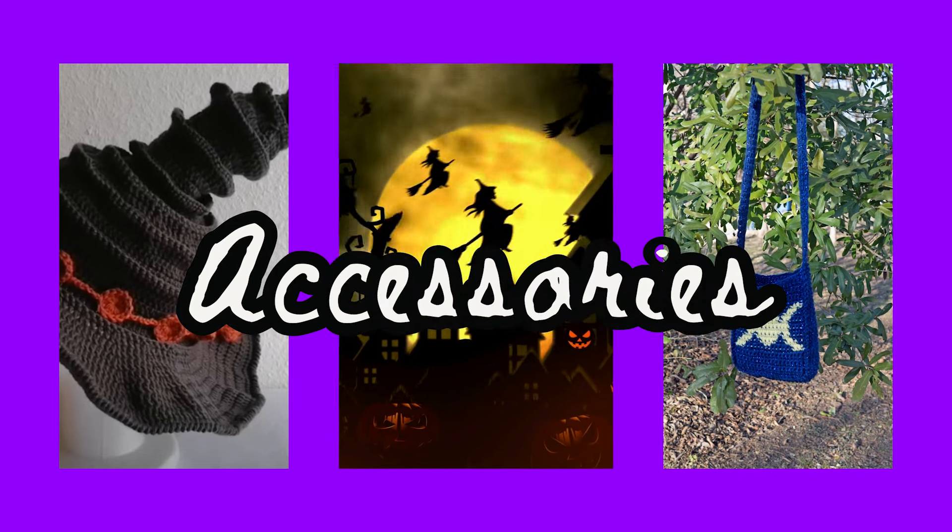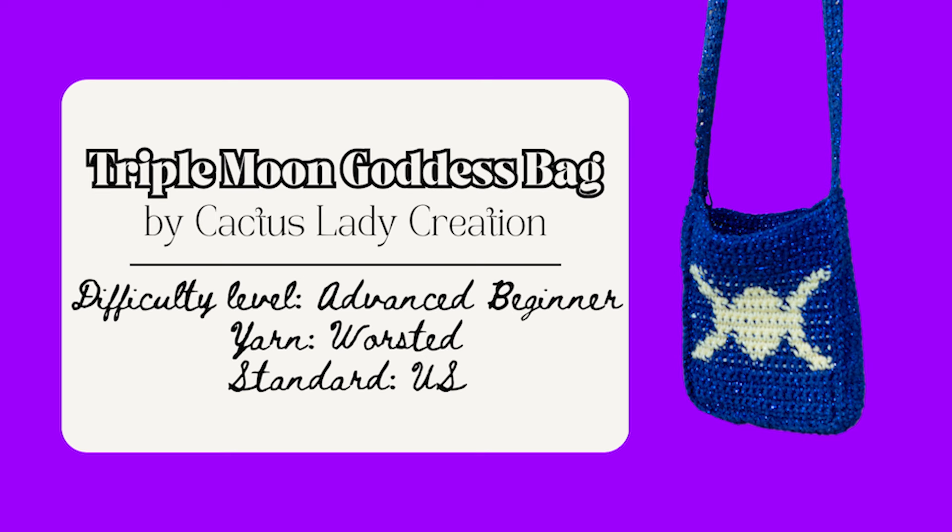Now I'll share some accessories patterns. You could make this Moon Goddess Bag by me — 18 pages with helpful pictures. It's advanced beginner because it uses the tapestry crochet method to make that triple Moon Goddess symbol and the Tunisian simple stitch for the sturdy strap. It measures 20 by 18 centimeters, perfect for a journal or book. The symbol stands for the three phases of a woman's life — the maiden, the mother, and the crone — embodying the cyclical nature of life, death, and rebirth. It's a free pattern on my blog as well as an ad-free paid pattern in my online shop.